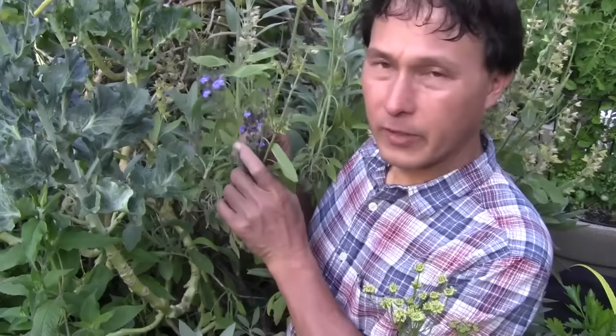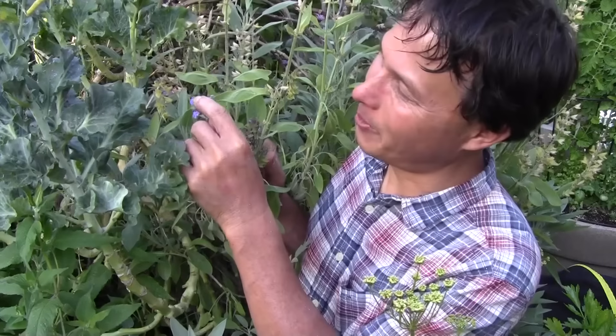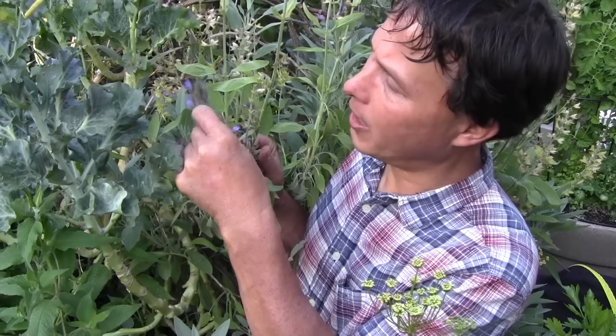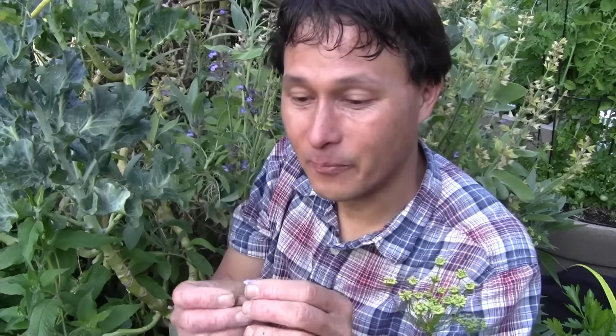The next edible flower only comes around once a year in springtime — the sage flowers. Hummingbirds and hummingbird moths love these. What I like to do is go down to the white end tip, pinch it off, and suck out the nectar that hummingbirds go for — it's actually quite sweet and delicious. Then after the nectar, you eat the little purple flower. It has a nice mild sage flavor. Other sages like pineapple sage are also edible.